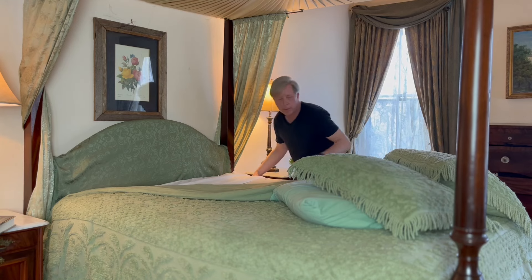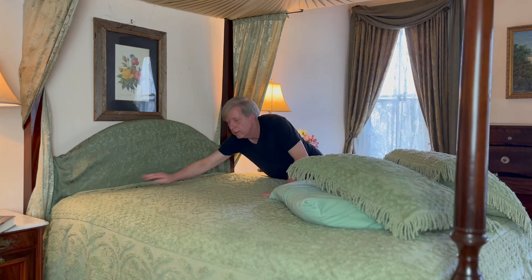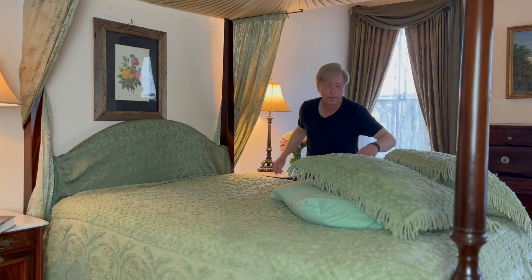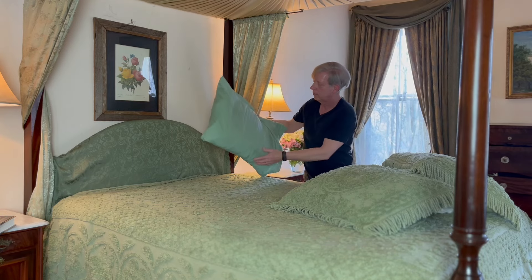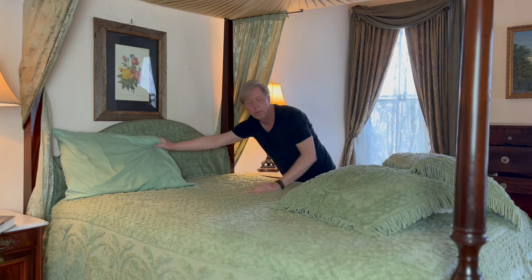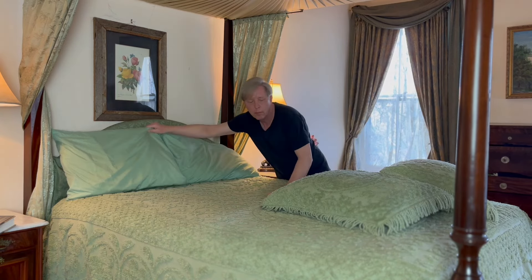My day begins at 5 a.m. I brew a pot of tea and then head back upstairs to make the bed. Psychologically for me, making the bed brings an instant sense of accomplishment. It's a little win that leads to bigger wins throughout the day.